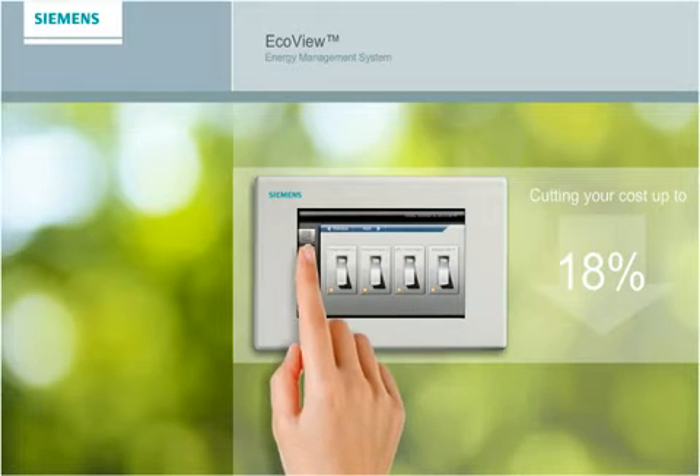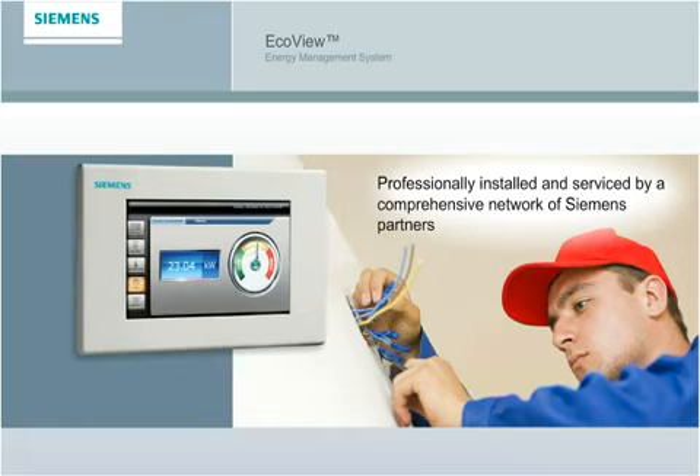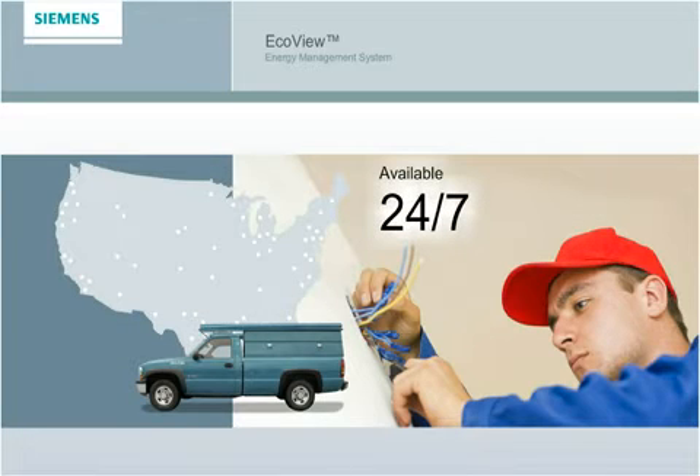EcoView has been tested and proven in locations all across the country, and is professionally installed and serviced by a comprehensive network of Siemens partners with local technicians located throughout the nation and available 24/7.